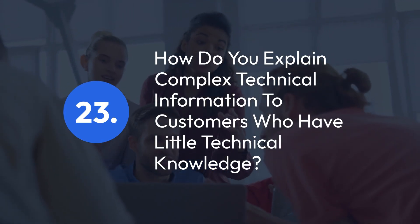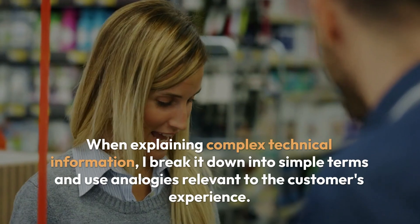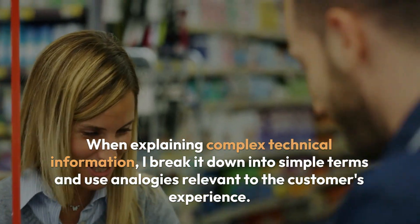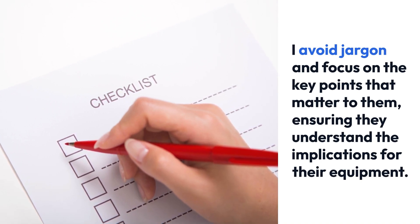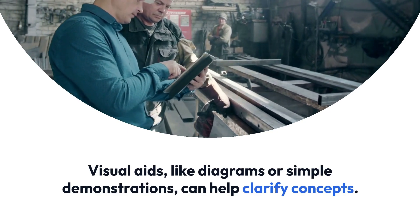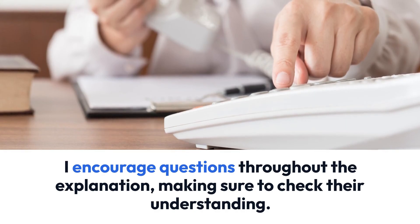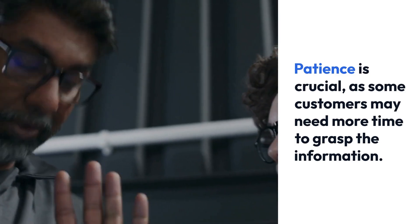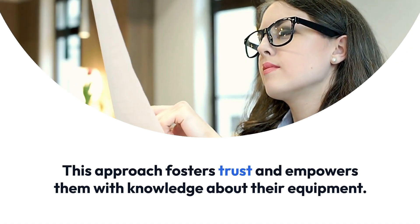Question 23: How do you explain complex technical information to customers who have little technical knowledge? When explaining complex technical information, I break it down into simple terms and use analogies relevant to the customer's experience. I avoid jargon and focus on the key points that matter to them, ensuring they understand the implications for their equipment. Visual aids, like diagrams or simple demonstrations, can help clarify concepts. I encourage questions throughout the explanation, making sure to check their understanding. Patience is crucial, as some customers may need more time to grasp the information. This approach fosters trust and empowers them with knowledge about their equipment.